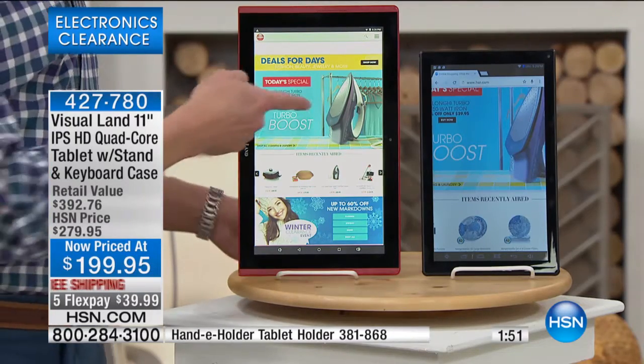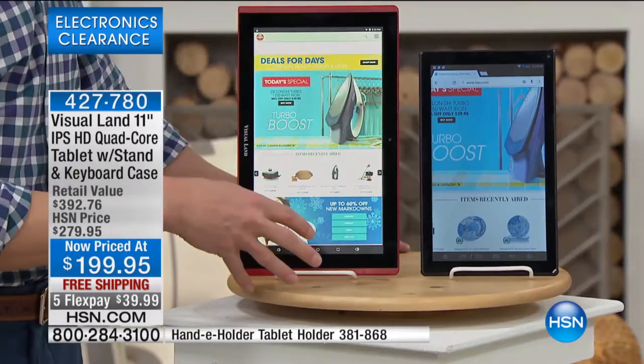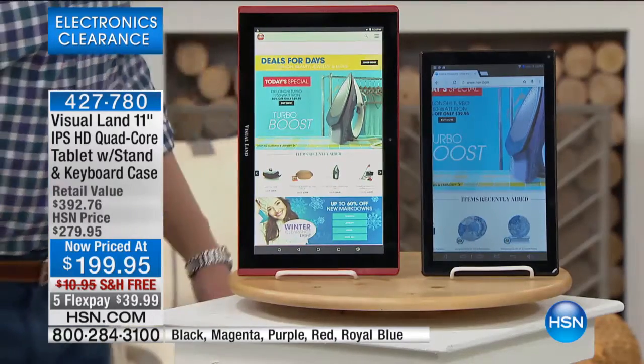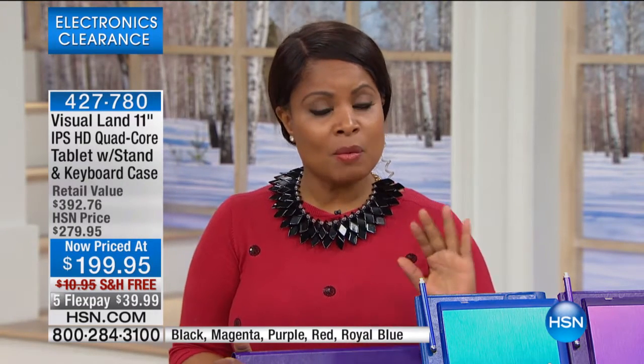Watching movies, playing games — can you imagine how much fun it would be to play a game on this with someone? A two-person game on this great big screen? So here's what we're doing — because we had such a brief presentation slated, we're going to give you a couple more minutes to order, because this will be the only show where you can take advantage of the five flexible payments.